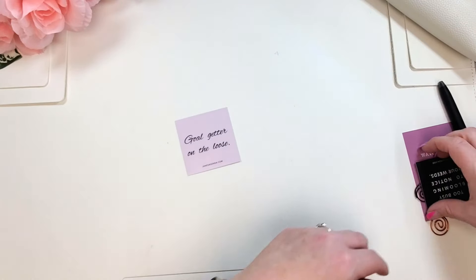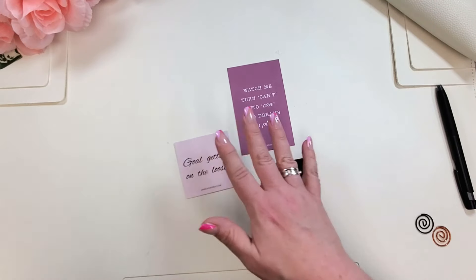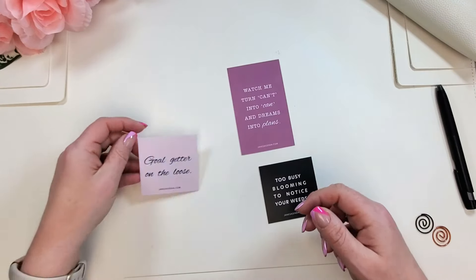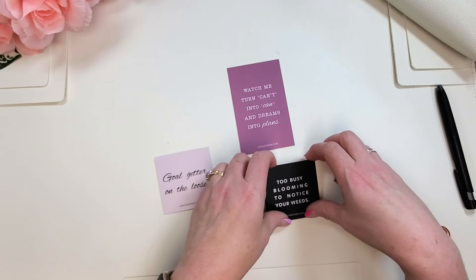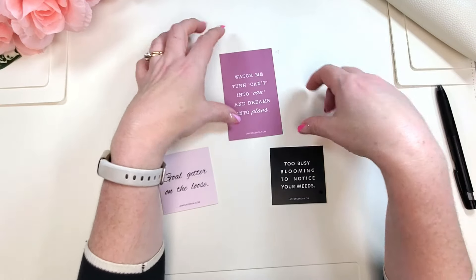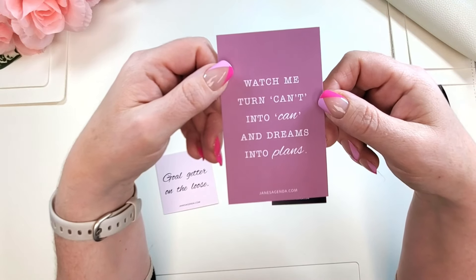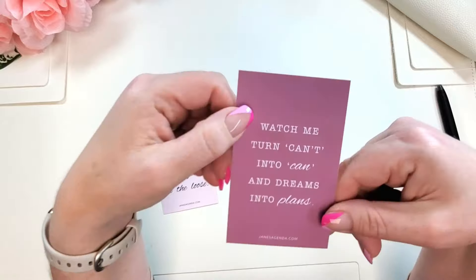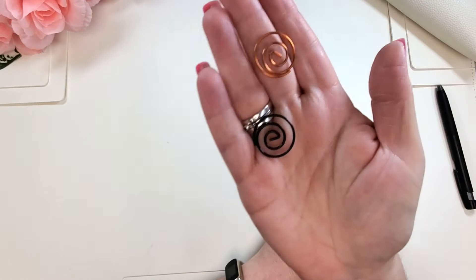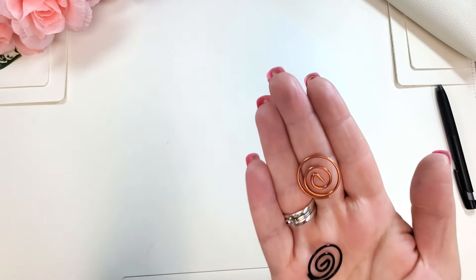Then we have some quote cards — we have three this time, and they're really pretty. We have 'goal getter on the loose,' 'too busy blooming to notice your weeds,' and 'watch me turn can't into can and dreams into plans.' I love that, and I like how we got a different shaped one this time. We also got a little black spiral and a rose gold spiral clip.